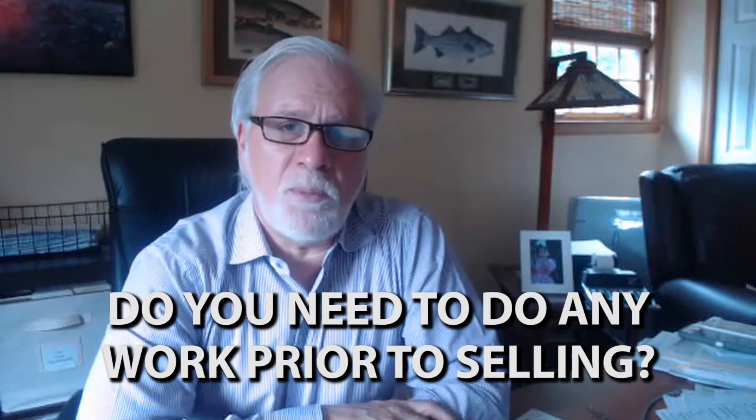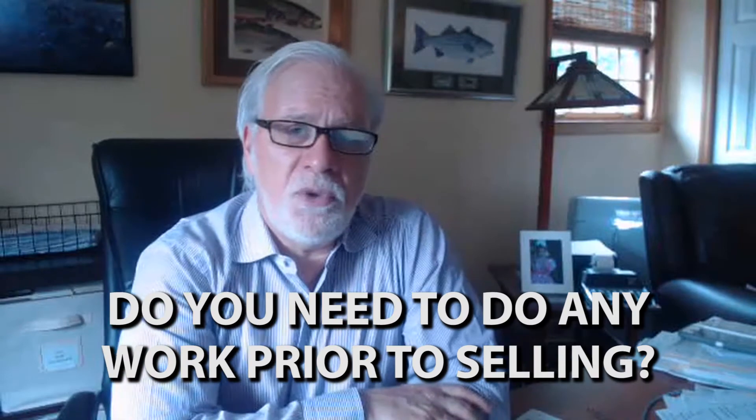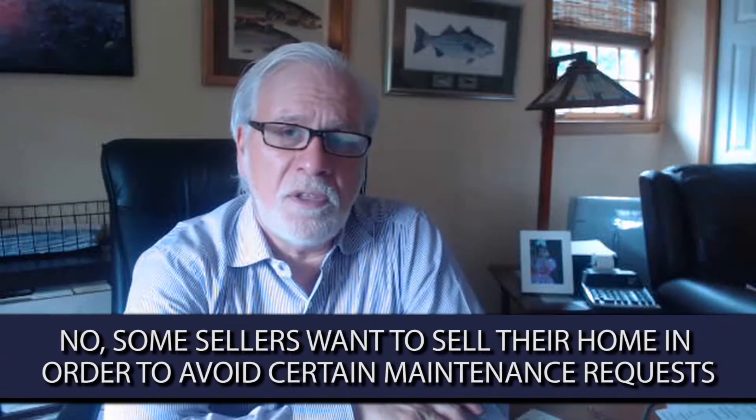A question I get very often from homeowners, particularly at the initial contact, but oftentimes when I'm visiting the house to preview it as well, is: do I need to do any work to sell you the house? And the answer to that is no, absolutely not. You do not have to do a single thing.